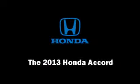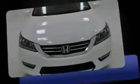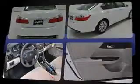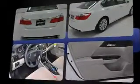The 2013 Honda Accord. This four-door, five-passenger sedan offers the features and options for which you've been searching. It features a continuously variable transmission, front-wheel drive, and a 2.4-liter four-cylinder engine.